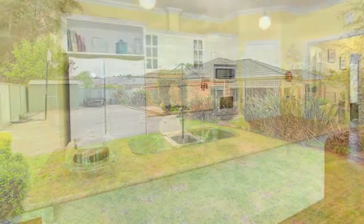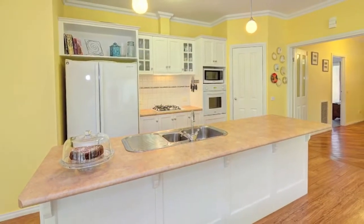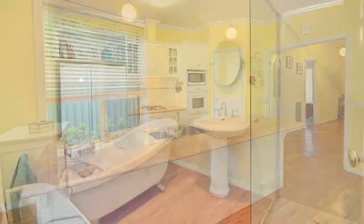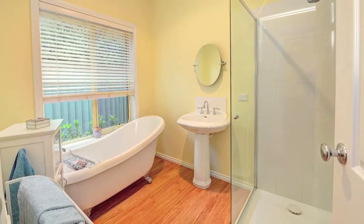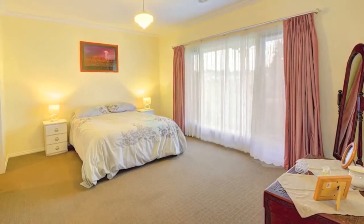Stunning central kitchen with breakfast bar, dishwasher, gas cooktop, electric oven and plenty of storage. The main bathroom is beautiful and features a clawfoot bath, while the laundry has been well-planned to accommodate massive amounts of storage.